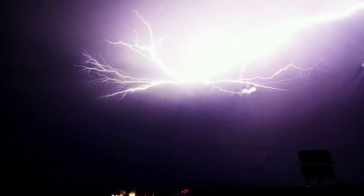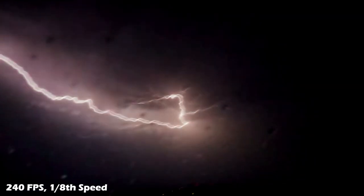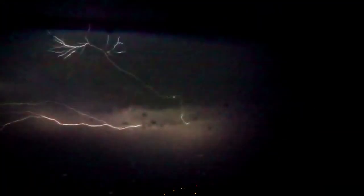Anvil crawlers are a type of lightning in the high altitude, sheared, upper cloud deck of very strong thunderstorms. The height, branching nature, and long distance of this lightning makes them take several seconds to play out.